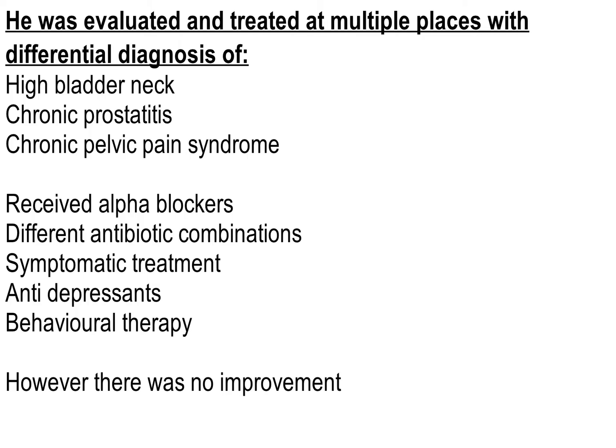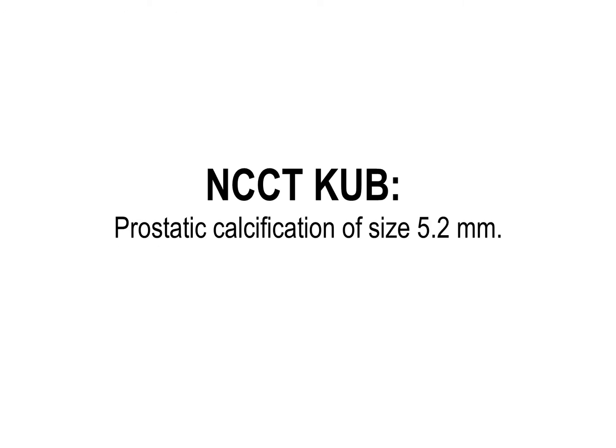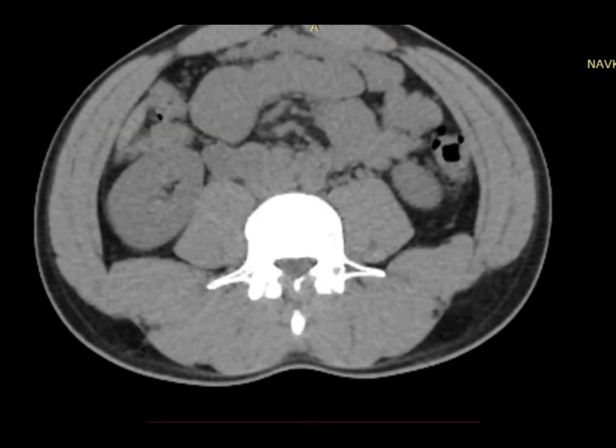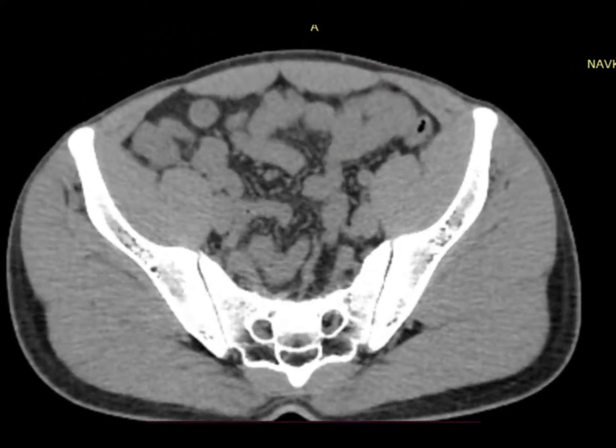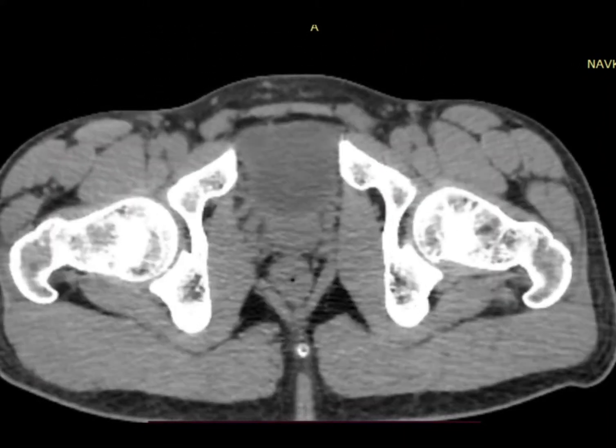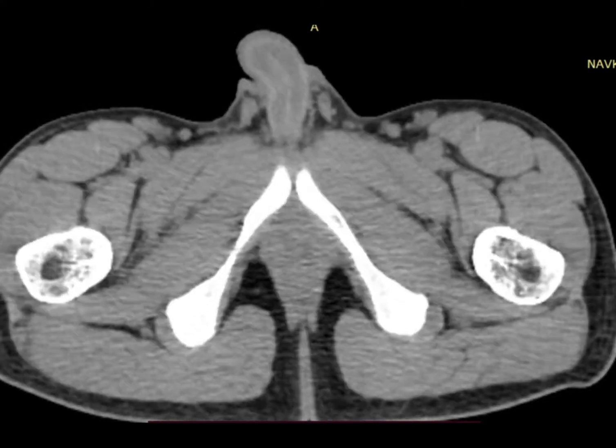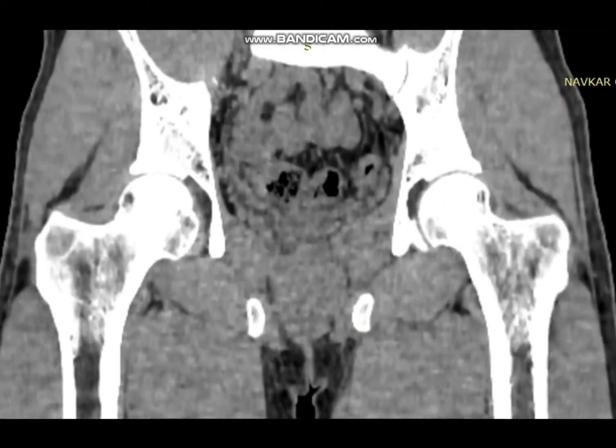He received alfuzosin, different antibiotic combinations, symptomatic treatment, anti-depression drugs, and behavioral therapy; however, there was no improvement. Based on the clinical findings and suspicion, we performed a CT scan to rule out any ureteral calculus, because sometimes a small ureteral calculus can cause these symptoms and is not easily identifiable on ultrasound or X-ray KUB.